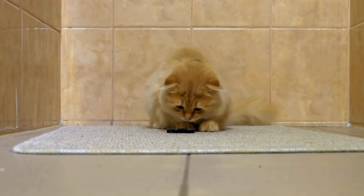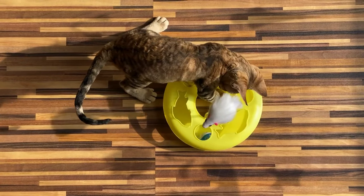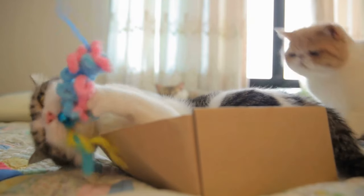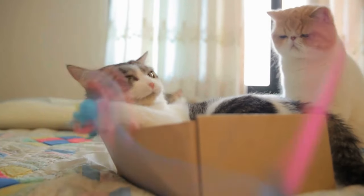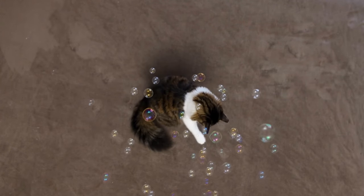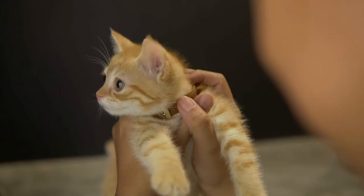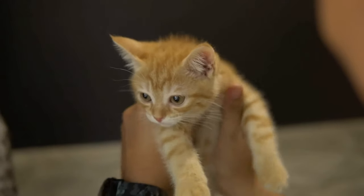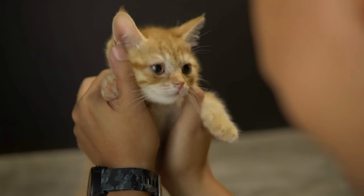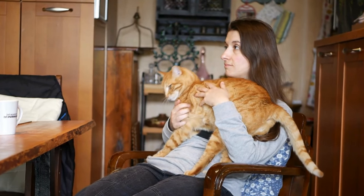Take the time to engage with them on their terms, allowing them to dictate the pace and type of play. This demonstrates your understanding and respect for their needs. Remember to rotate toys regularly to keep playtime exciting and prevent boredom, and don't forget to incorporate plenty of praise and affection during and after play sessions to reinforce the bond between you and your furry friend.